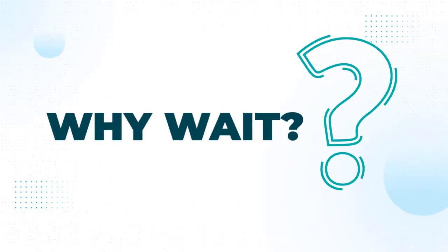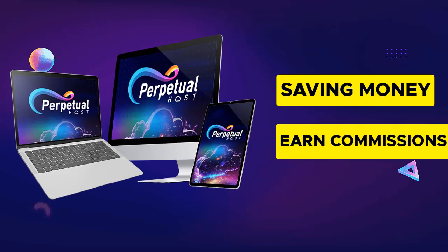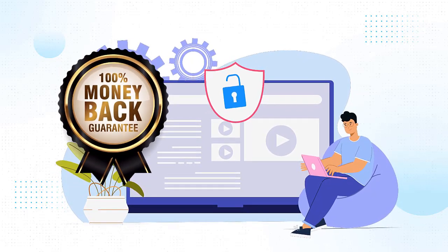So why wait? Switch to Perpetual Host today and start saving money and earning potential commissions at the same time. Of course, you are fully protected by our 365 days money back guarantee.